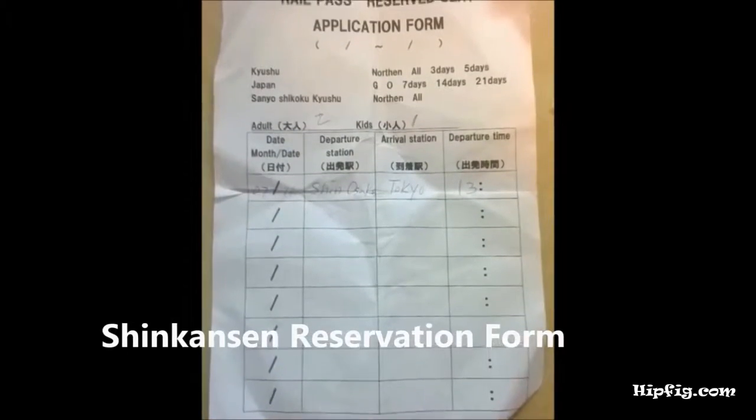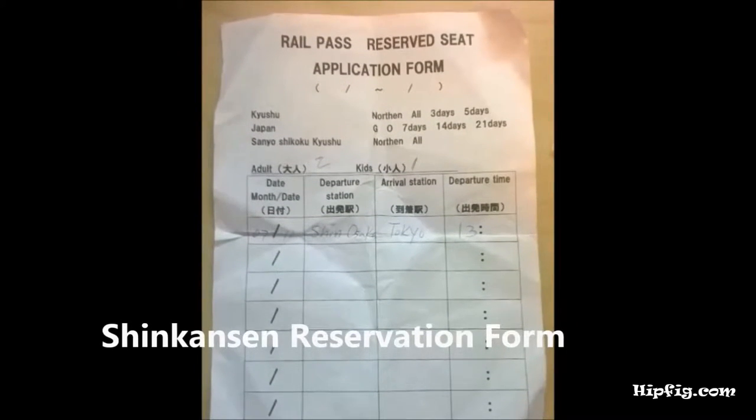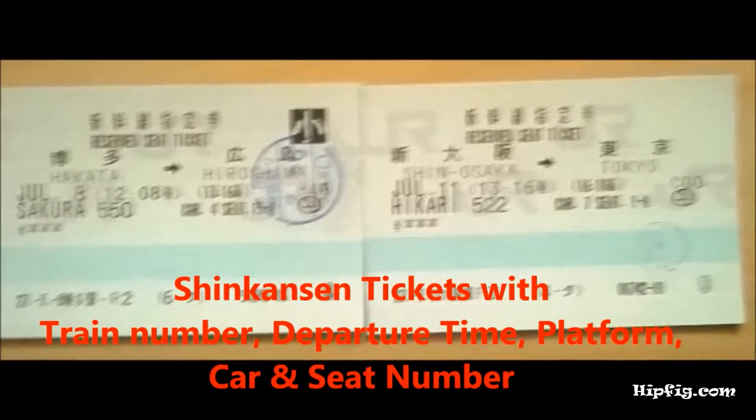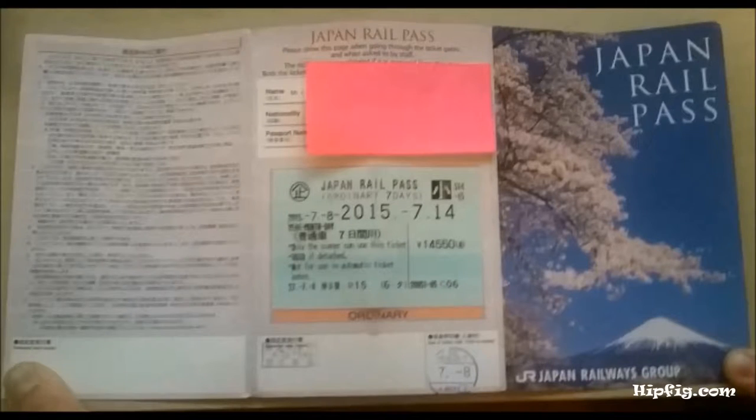If you would like a reserved seat, fill out a reservation form and give it to the agent. The agent will issue your tickets and seats. You can use JR passes on most JR trains and Shinkansen, except for the Super Express Shinkansen.